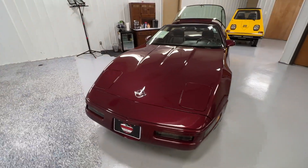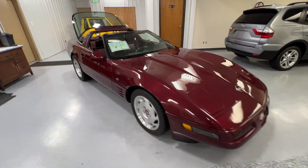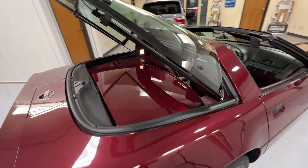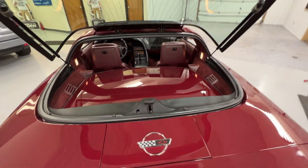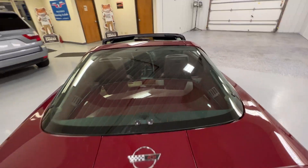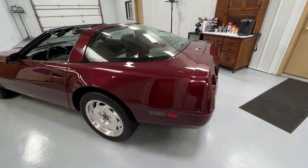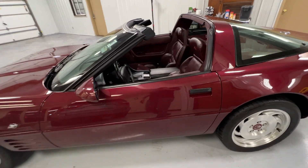Good afternoon ladies and gentlemen. Here we have our 1993 40th Anniversary Edition Corvette coupe. I have the back glass opened up because I have the top off — I want to be able to show you the back area and the top of the vehicle. I'm going to close that up for you now. Of course, if you have any questions about this vehicle, please feel free to call us at 219-327-4200.